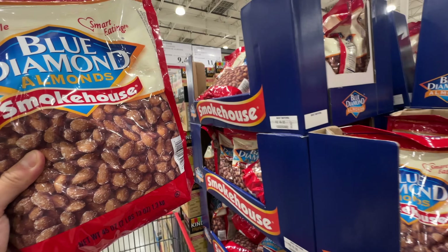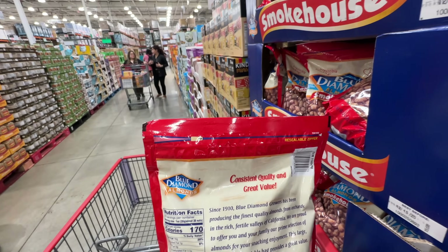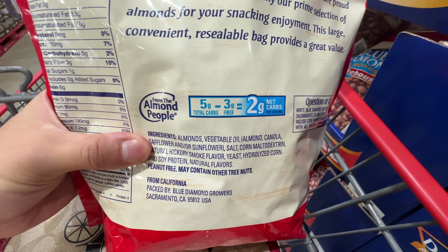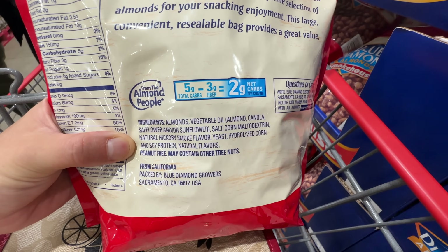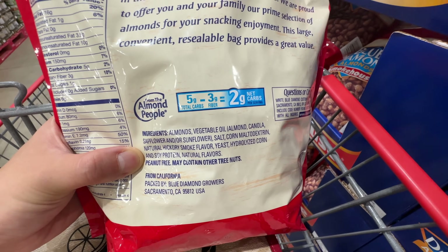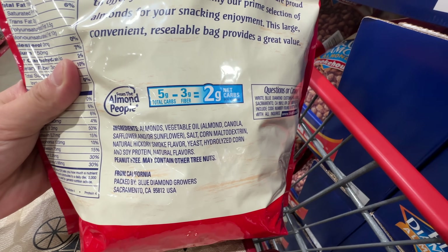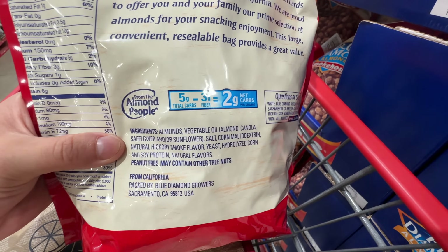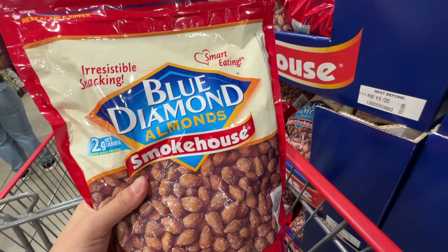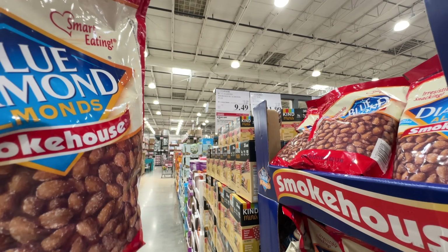The Blue Diamond Almonds are on sale at Costco — $3.90 off, $9.49 after the sale. They have smokehouse or chili and lime. The almonds are roasted in vegetable oil and contain corn maltodextrin — a type of sugar that spikes glucose — along with hydrolyzed corn soy protein and natural hickory smoke flavor. It's not a super clean ingredient list. The maltodextrin and vegetable oil don't bother me too much, but it's also not a super clean item. Still, pretty good price at $9.49.